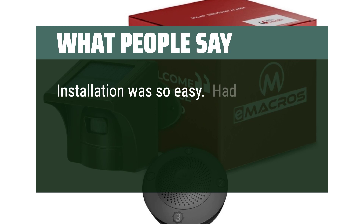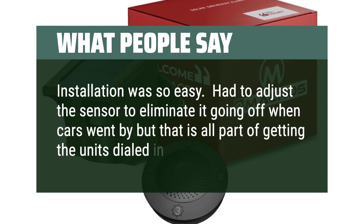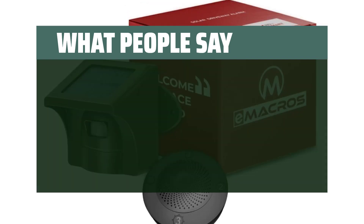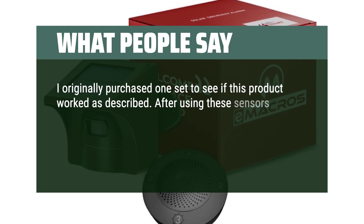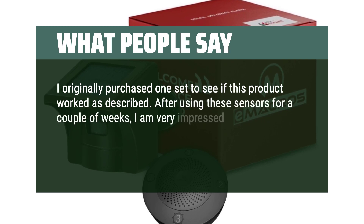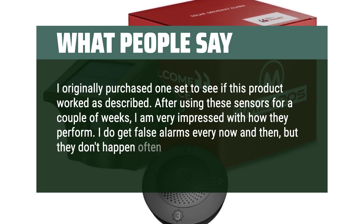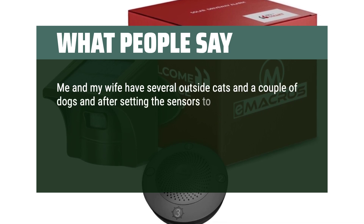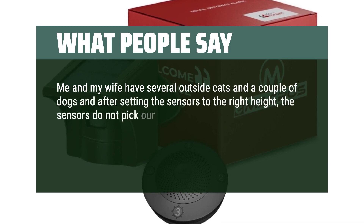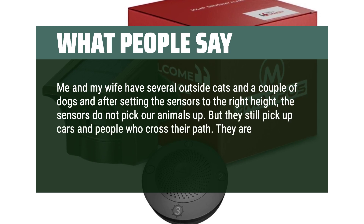Installation was so easy. Had to adjust the sensor to eliminate it going off when cars went by, but that is all part of getting the units dialed in. I originally purchased one set to see if this product worked as described. After using these sensors for a couple of weeks, I am very impressed with how they perform. I do get false alarms every now and then, but they don't happen often. Me and my wife have several outside cats and a couple of dogs, and after setting the sensors to the right height, they do not pick our animals up, but still pick up cars and people. They are built well and so far the solar panels seem to be working great.